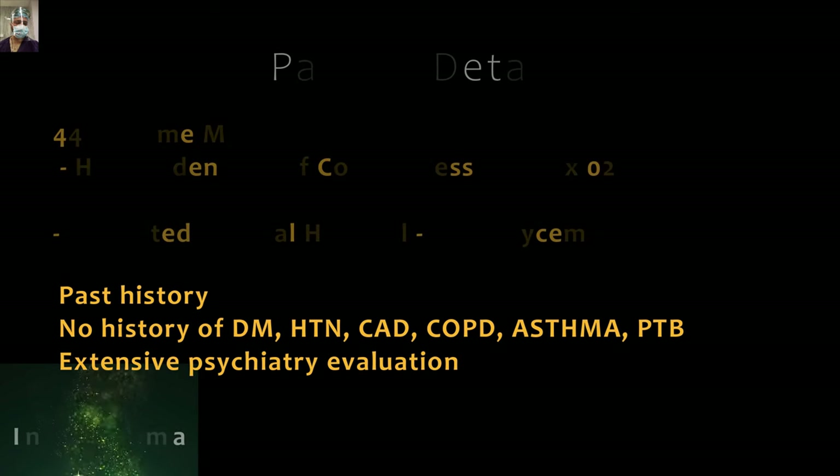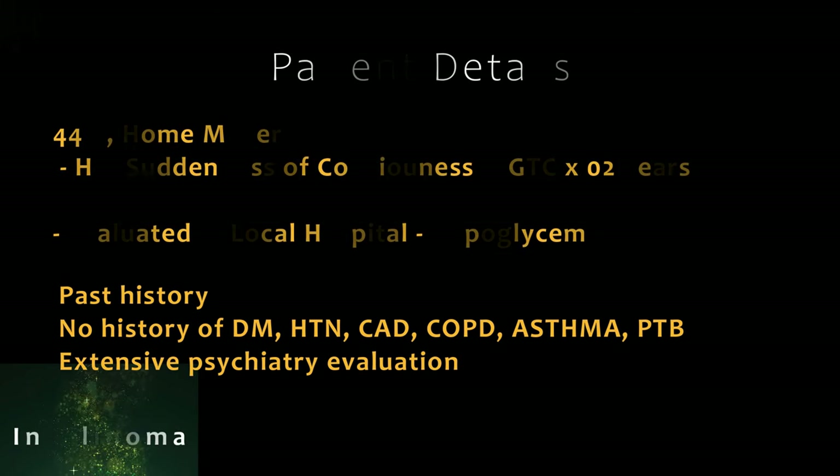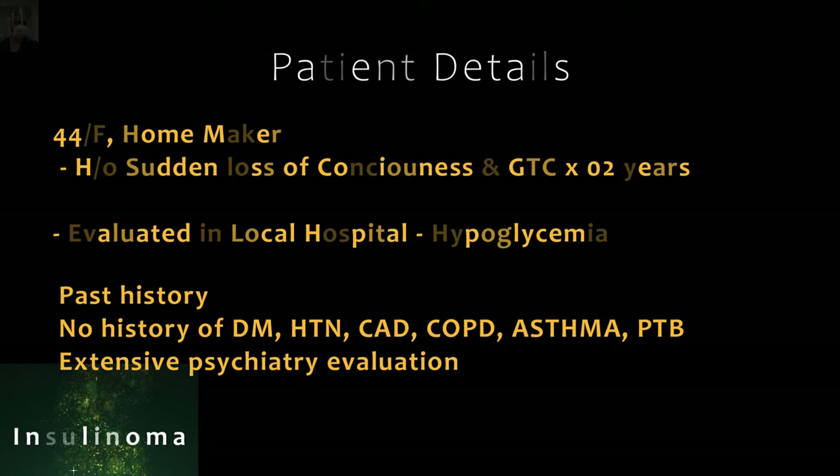Coming to the index case. This was a 44-year-old lady, a homemaker by occupation. She had a history of sudden loss of consciousness and abnormal movements for the last two years. She had undergone evaluation in a local hospital where she was found to have hypoglycemia. There was no significant past history and she had also undergone extensive psychiatric evaluation.